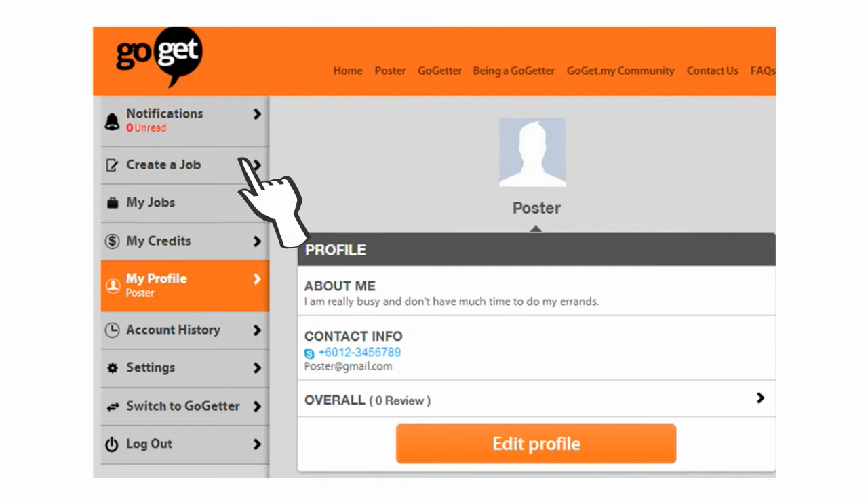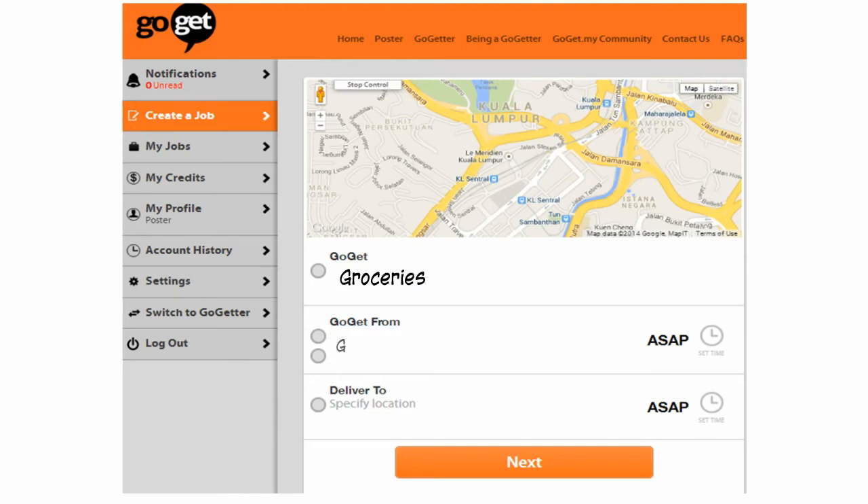Okay, so let's get to it. Let's create a job. Just tell us what you want to GoGet, where and when. We can set the job as ASAP or at a specific time by clicking on the clock icon.